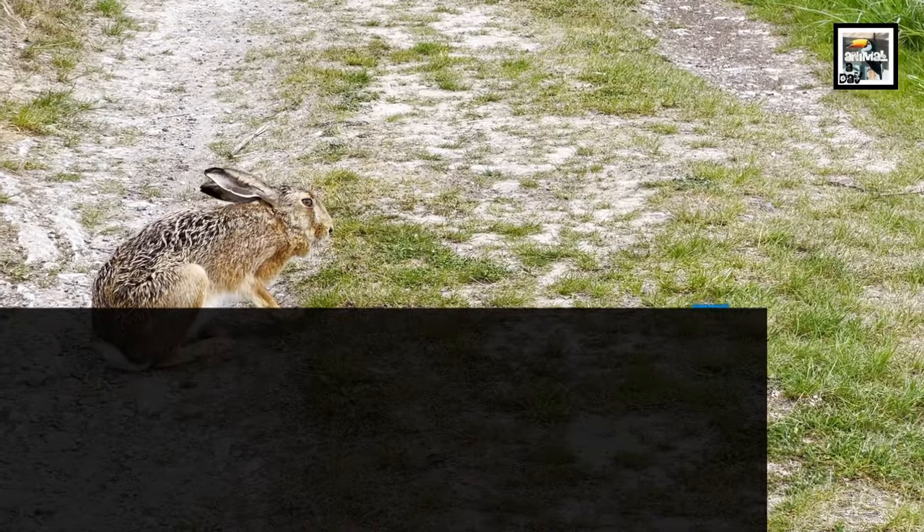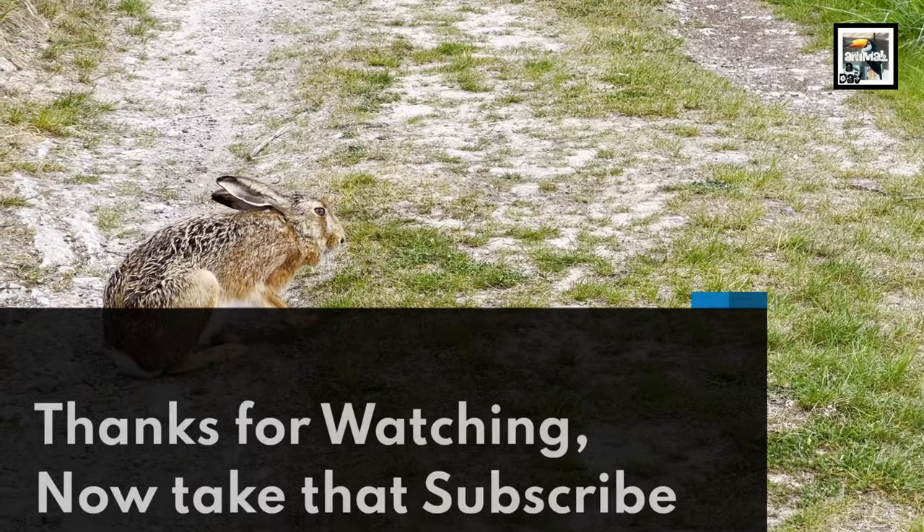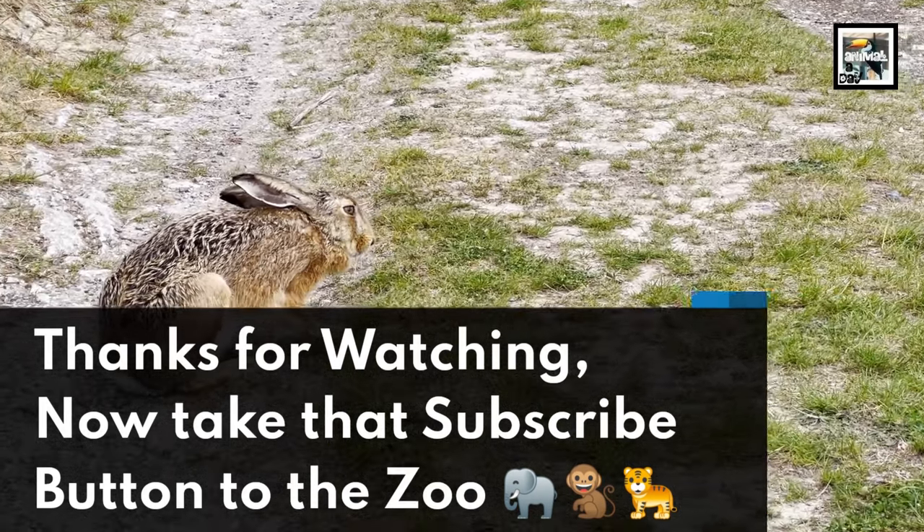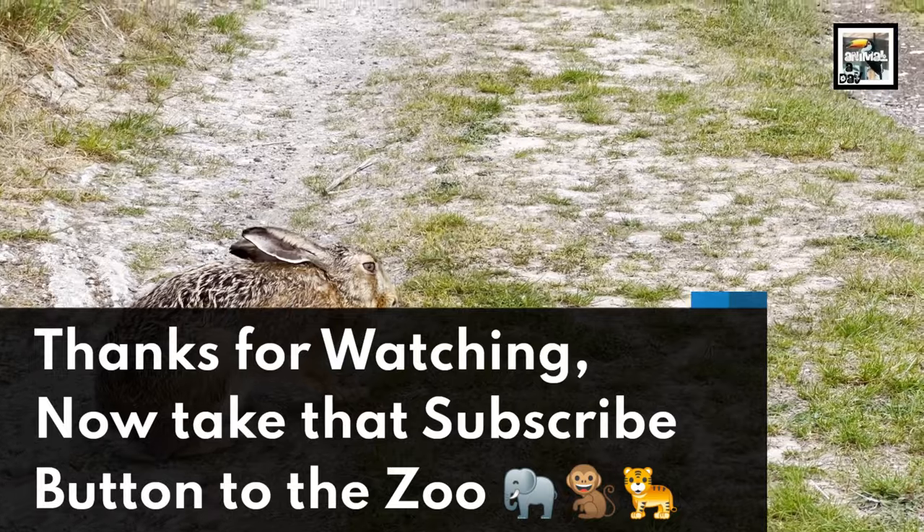So there you have it, some differences and some similarities between the two species. Thanks for watching. Now take that subscribe button to the zoo — go check it out. Bye!